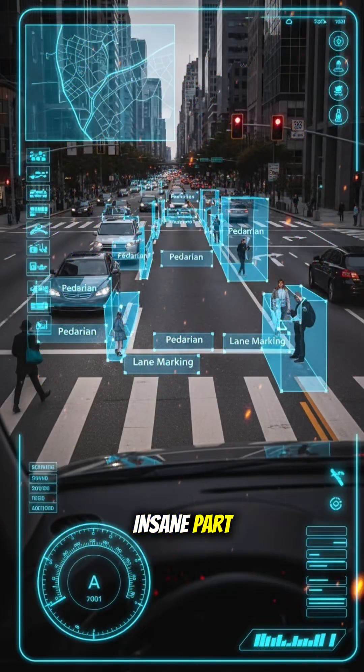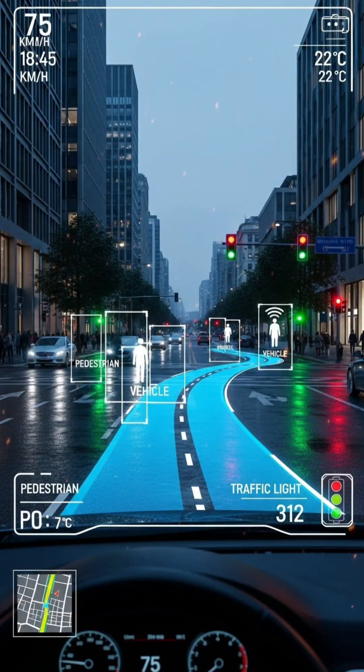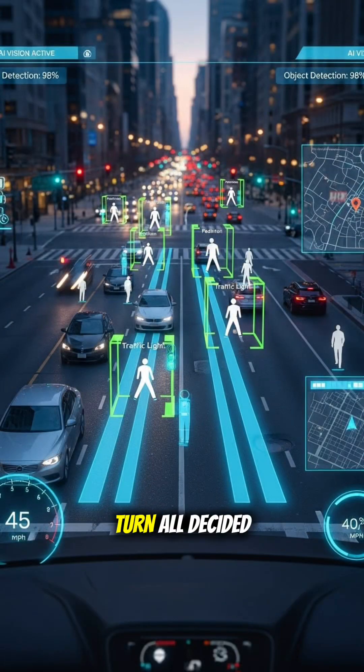And here's the insane part: the chip has to make decisions faster than a human blink. Should it brake? Accelerate? Turn? All decided by silicon circuits smaller than your fingernail.